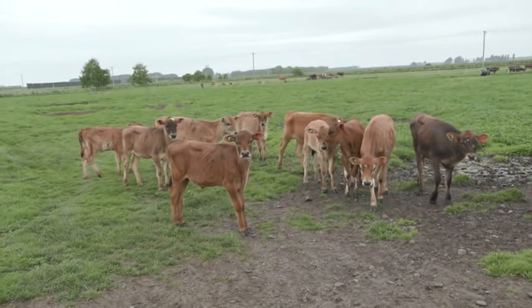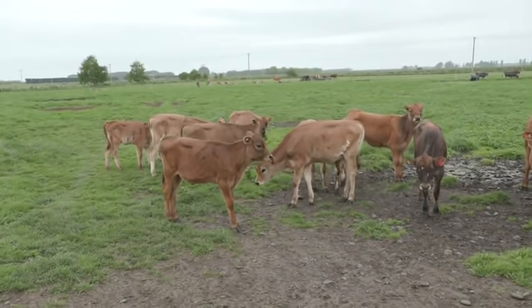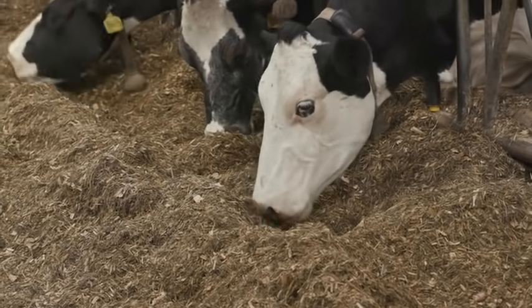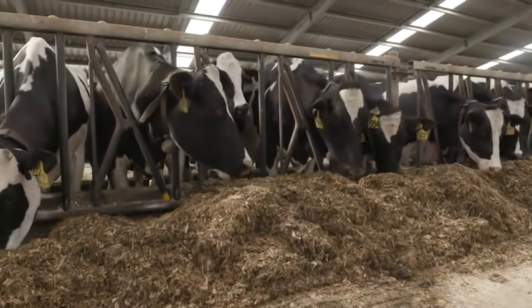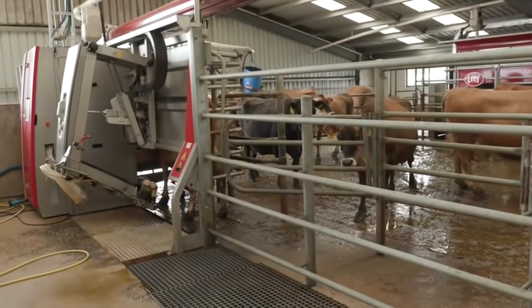Breeding is a really important thing within the barn, so we're really concentrating on that at the moment. We're doing genomic testing and picking out our best cows and going for it on the breeding side. We also look at health traits because we like to keep cows with low health issues to keep treatment costs down and have an overall healthier cow.